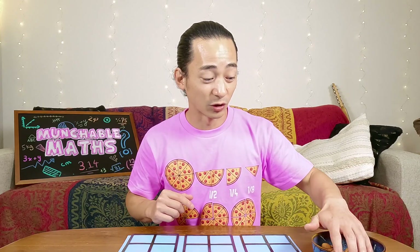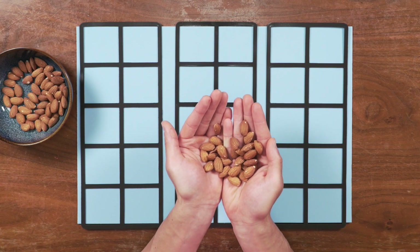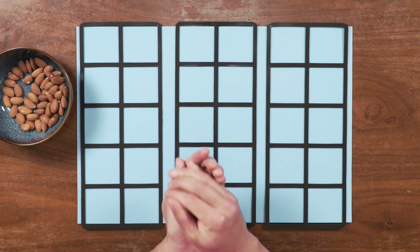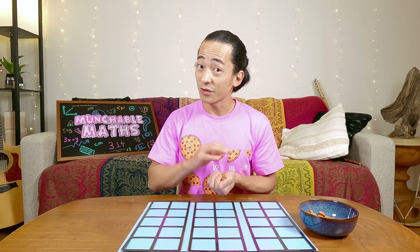OK, let's play again. I'm going to take another large handful. And I will show you and show myself at the exact same time and give us both three seconds to look and then make an estimation. Ready? Set. Go. One, two, three. There were definitely more than last time, so I'm going to say 23. What do you think? Do you think there's more than 23?